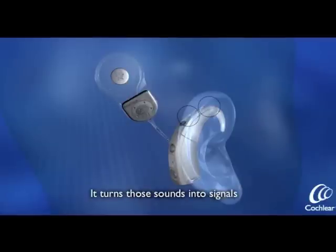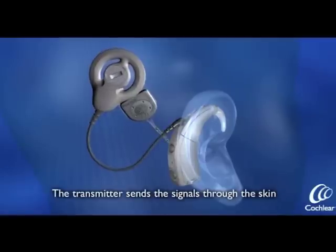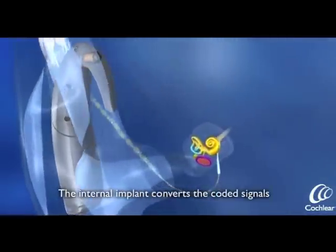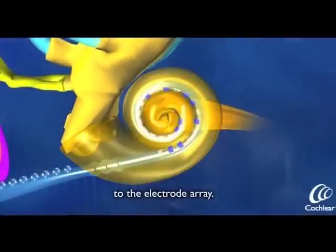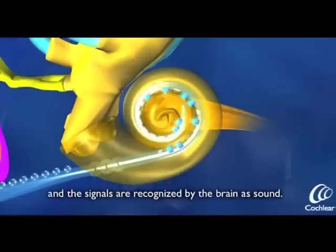It turns those sounds into signals and sends them to a transmitter. The transmitter sends the signals through the skin to the internal implant. The internal implant converts the coded signals into electrical energy and sends them to the electrode array. This stimulates the nerve fibres in the cochlea, and the signals are recognised by the brain as sound.